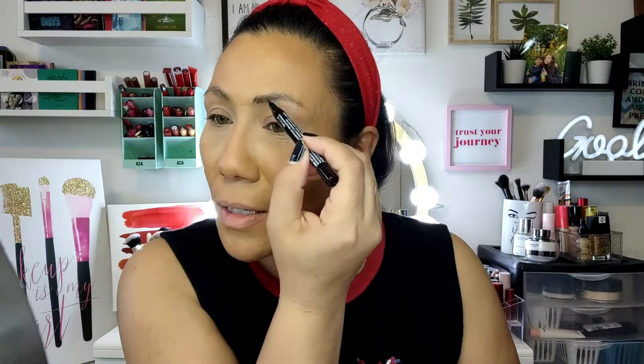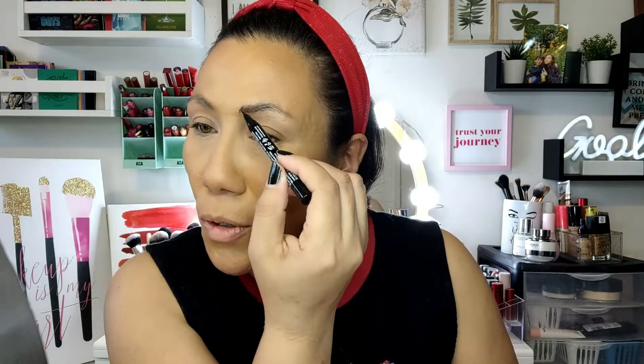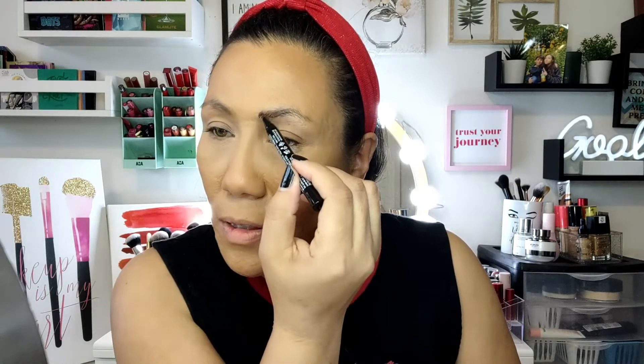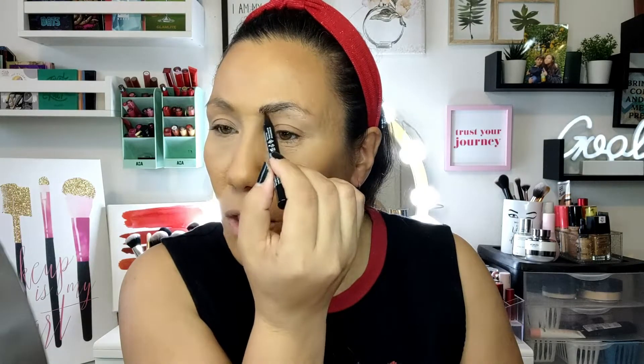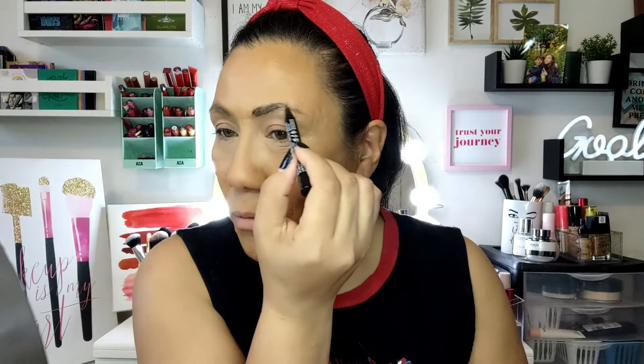So far it is looking like natural brow hairs. It's definitely giving me nice little actual hair strokes. This is not a new product — I think this came out in 2021. I saw a lot of people using products like this, but I myself have never used anything like this before, so I thought I'd finally go ahead and give it a try.